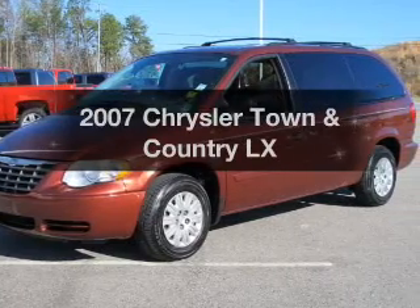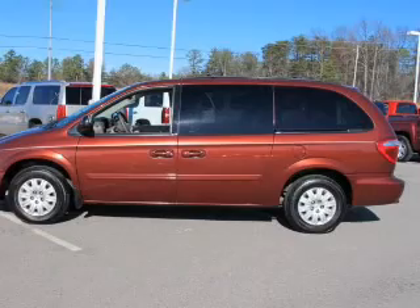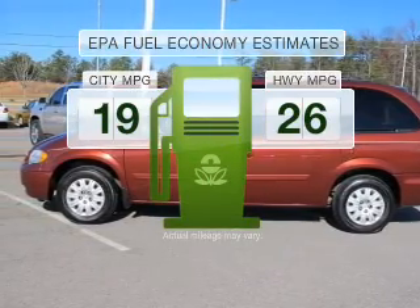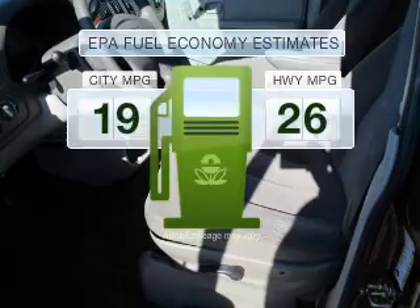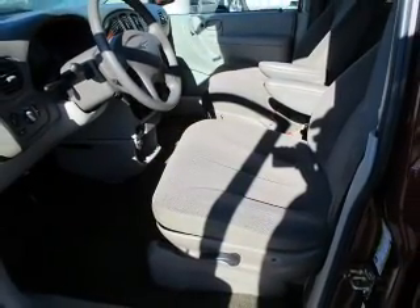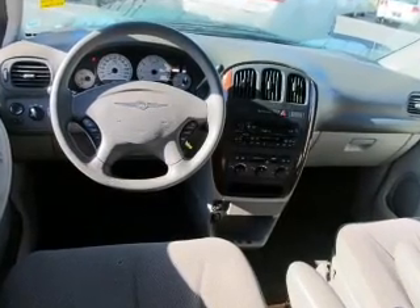Check out this 2007 Chrysler Town & Country — everything you need under one roof with this great vehicle. In the city or on the highway, you'll spend less time at the pump with this fuel-efficient vehicle. With a solid six-cylinder engine that responds smoothly to its automatic transmission, anti-lock brakes help you bring your vehicle to a safe stop.